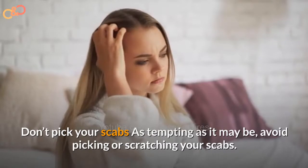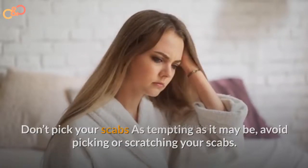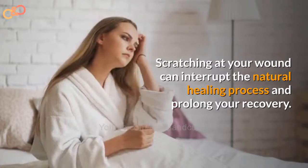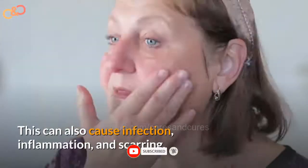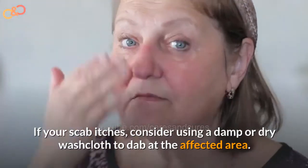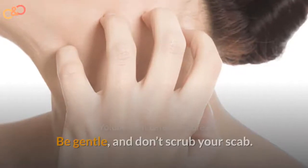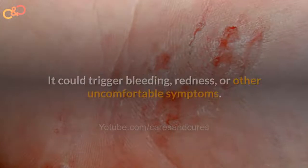Don't pick your scabs. As tempting as it may be, avoid picking or scratching your scabs. Scratching at your wound can interrupt the natural healing process and prolong your recovery. This can also cause infection, inflammation, and scarring. If your scab itches, consider using a damp or dry washcloth to dab at the affected area. Be gentle and don't scrub your scab, as it could trigger bleeding or other uncomfortable symptoms.